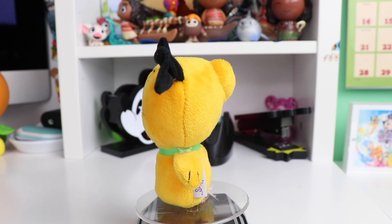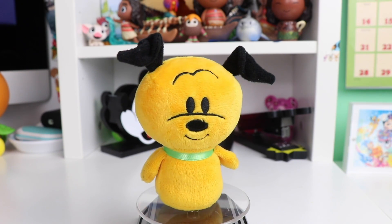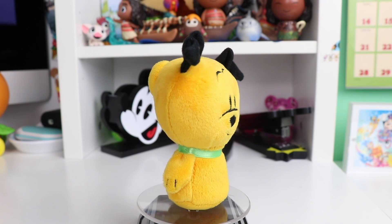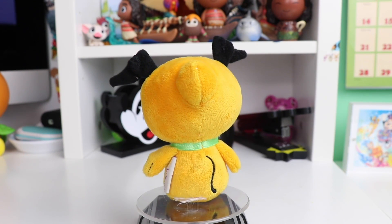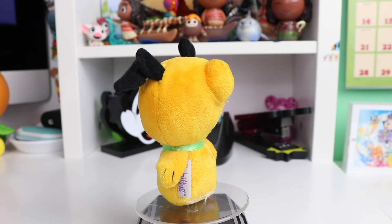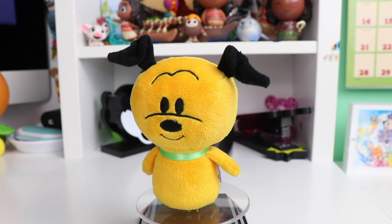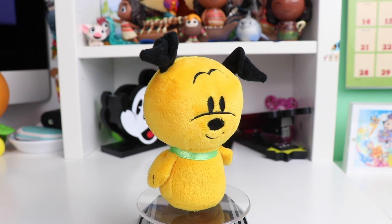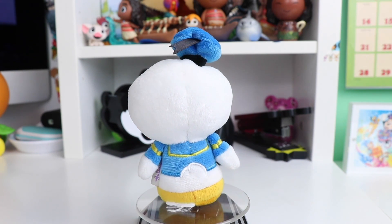Of course to go with Mickey Mouse we need Pluto. He even has his little tail and his green collar. I believe this one was a limited edition so you can no longer purchase this Pluto. There are a few other limited edition ones in my collection that are currently not available, but I really love Pluto's little face.